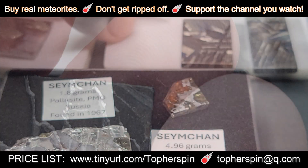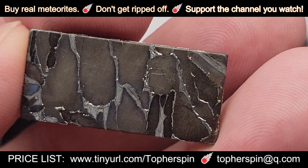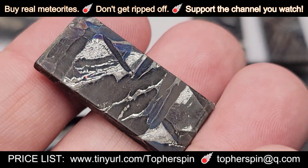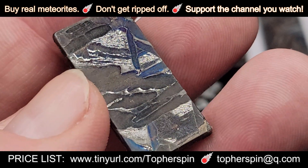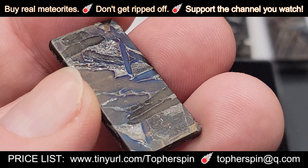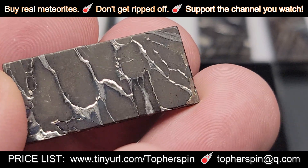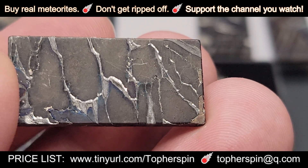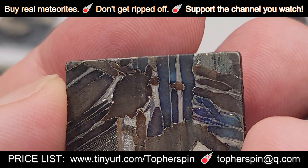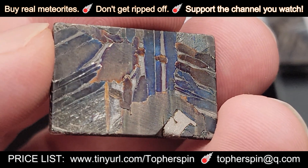These next three specimens are heat-treated Semchens — coated, heat-treated slices, all rectangular-shaped, with very gorgeous etches on them. They're really cool pieces made specifically for jewelry. The first one is 11.95 grams at $144. The next one is almost the same exact size — 11.97 grams — and it also costs $144.